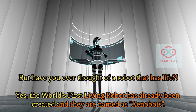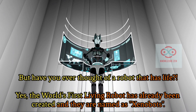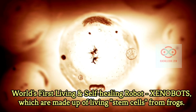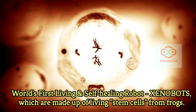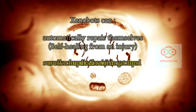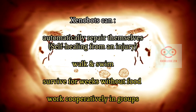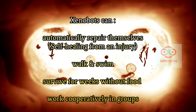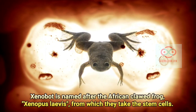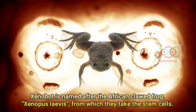Yes, the world's first living robot has already been created and they are named as Xenobots. The world's first living and self-healing robot, Xenobots, are made up of living stem cells from frogs. Xenobots can automatically repair themselves, self-healing from an injury, walk and swim, survive for weeks without food, and work cooperatively in groups. Xenobot is named after the African clawed frog, Xenopus laevis, from which they take the stem cells.